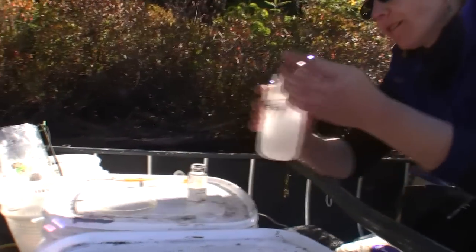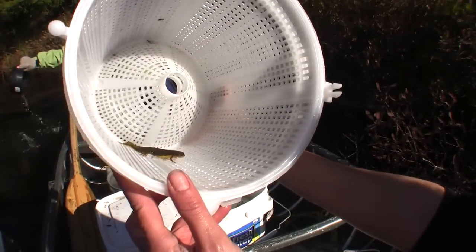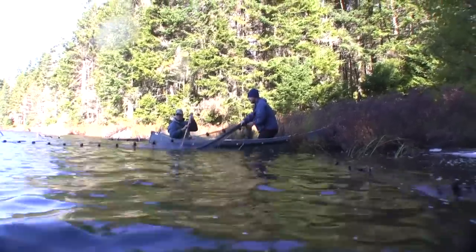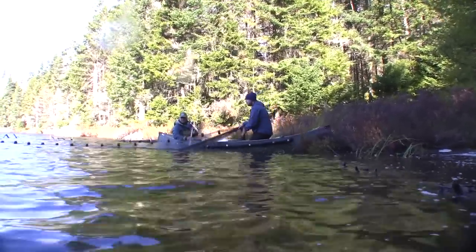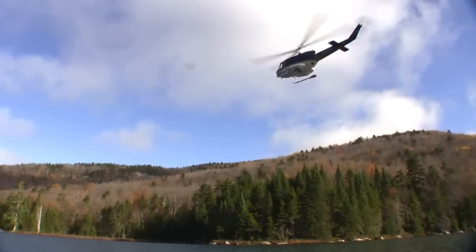We also included not only the plankton community — phytoplankton and zooplankton — but also the bottom community. We brought in colleagues to look at some of the amphibians in the lake, as those are also changing, as well as biologists who study fish to get an idea of the fishery possibilities. In 2005, because the lake looked like it was recovering so well, the Department of Environmental Conservation planted fish — brook trout — back into the lake.